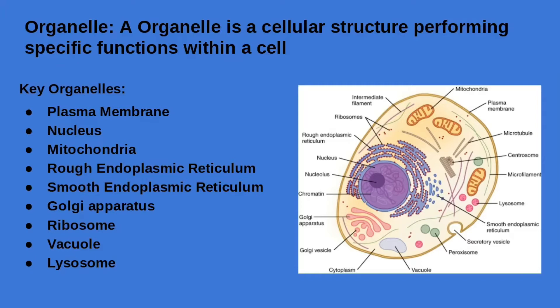The next organelle within a cell is the mitochondria. It is a double-membrane organelle that specializes in the production of ATP by converting chemical energy in food through cellular respiration, and is known as the powerhouse of the cell.